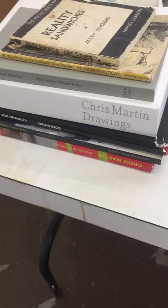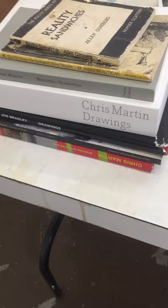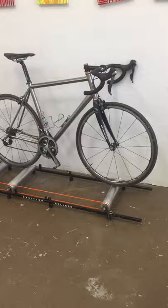I always have some books around for inspiration. I always have my bike around for inspiration too — riding a lot indoors as of late.